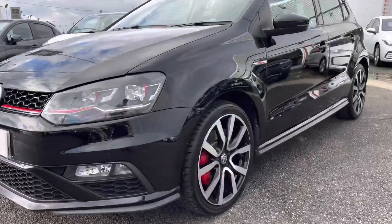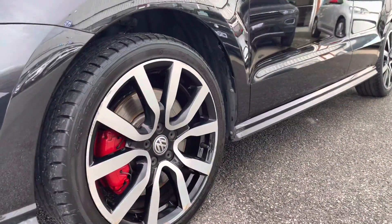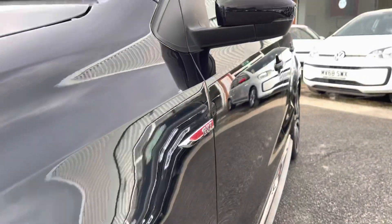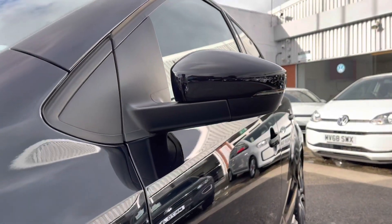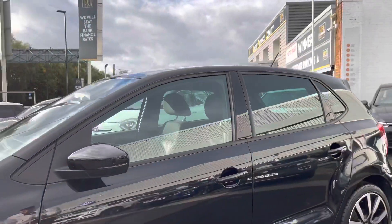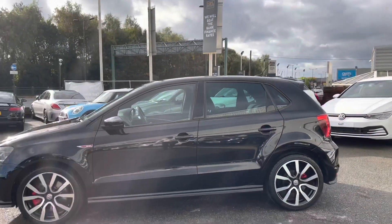Making our way over to the alloy wheels, as you can see we have the stunning 17-inch Saron alloy wheels with the red calipers as well, giving the iconic GTI look. The wing mirrors can also be pushed in to provide safety for the vehicle, ensuring they don't get damaged — great for places like shopping centres where parking is a bit tight.